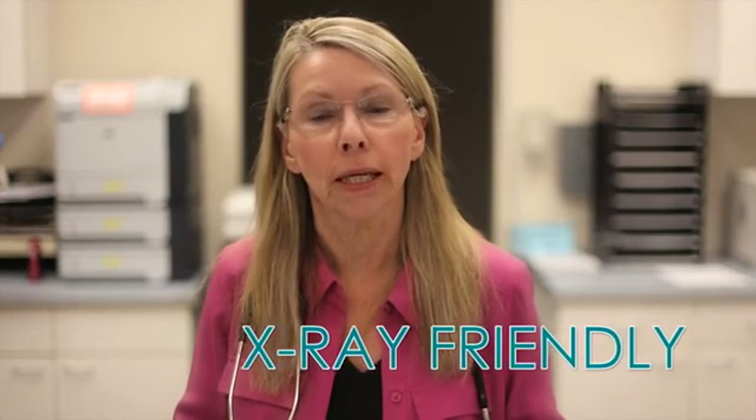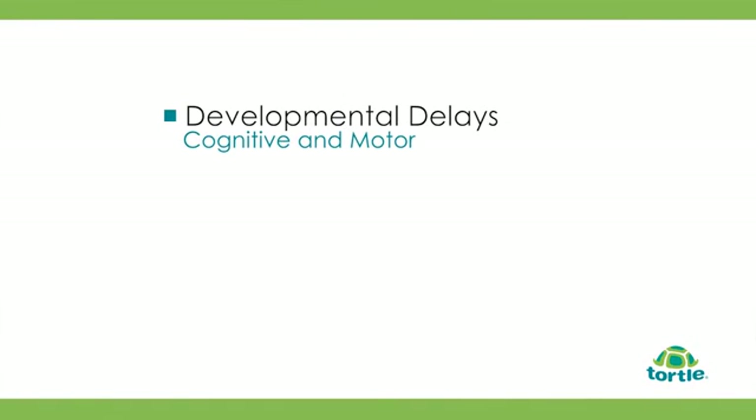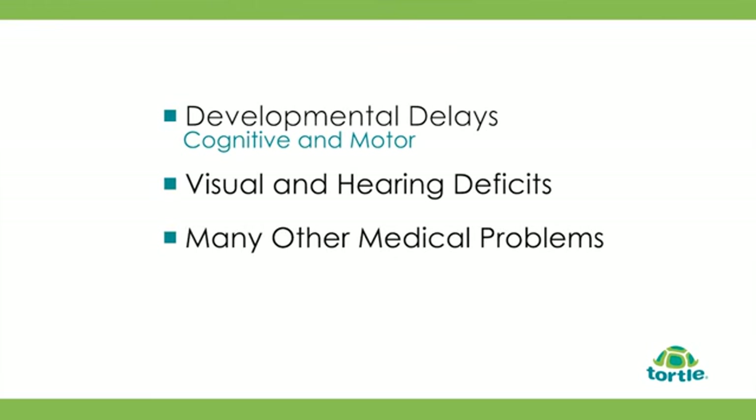Neither product needs to be removed when performing x-rays — they're completely x-ray friendly. If either of the products are soiled, they can be easily hand washed in cool water and air dried, or run through residential washers and dryers. The medical problems that can develop in the first six months of life, if not prevented or treated adequately, can lead to very expensive interventional care. Associated problems include developmental delay — both cognitive and motor — as well as sight and hearing deficits and many other medical problems. My mission was to create a system that would revolutionize preventative positioning. Thank you.